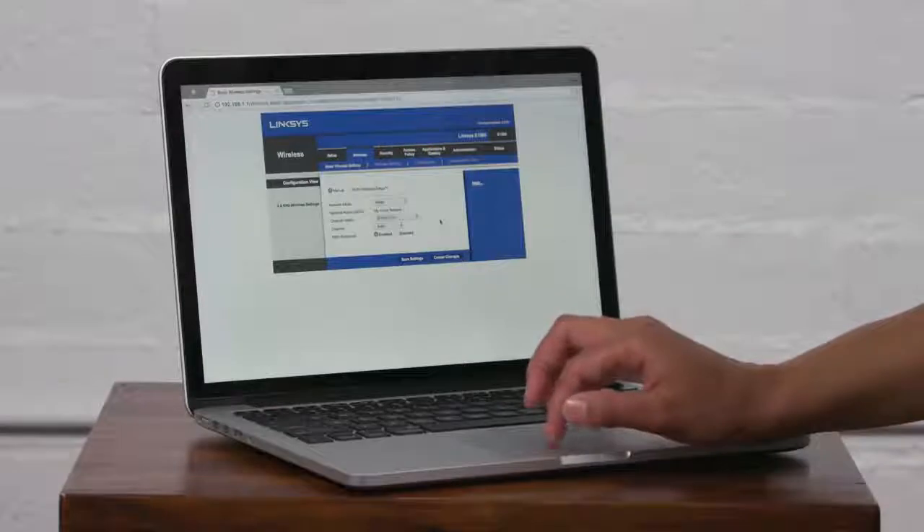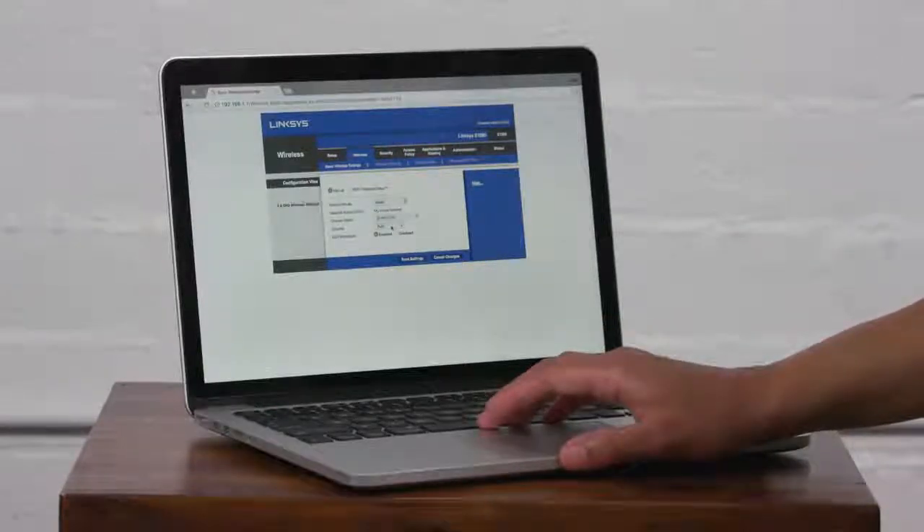In this setup I'm using a Linksys router, which lets me change the settings through my web browser. I'm logged into the router already and I'm on the wireless settings page.